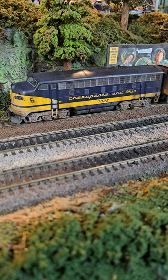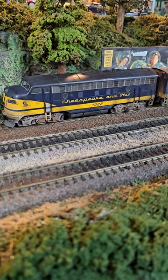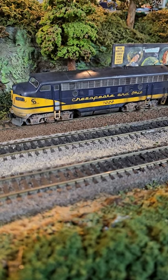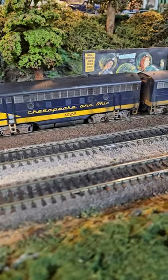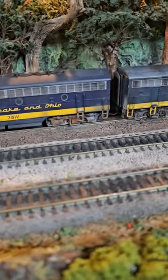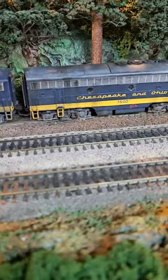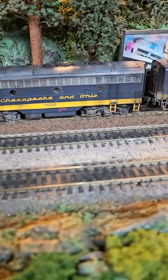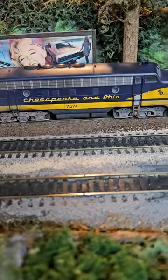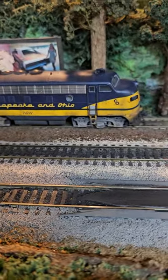I did a terrible weathering job on these about 15 years ago before I really knew what I was doing. Howard graciously took pity on them and decided to attempt to pastel weather them, and did a magnificent job. Stay tuned on the channel and you can watch Howard from start to finish pastel weather these diesels and bring them back from the dead. They were absolutely horrible and now they are spectacular.